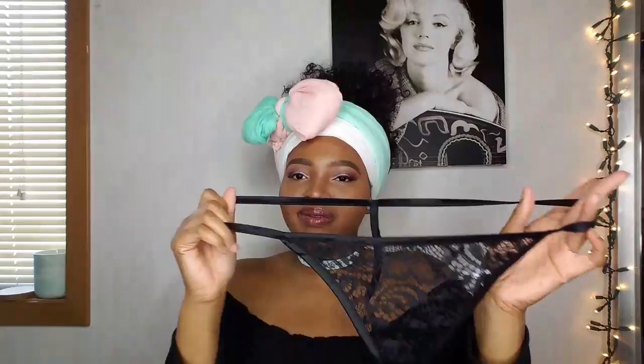The thongs are to die for — these are cute! I'm not really a thong type of person; if I'm going to wear a thong it's going to be for that special occasion. I don't usually wear them just because I find them uncomfortable. But these ones I really like. Let's move on to the next item.